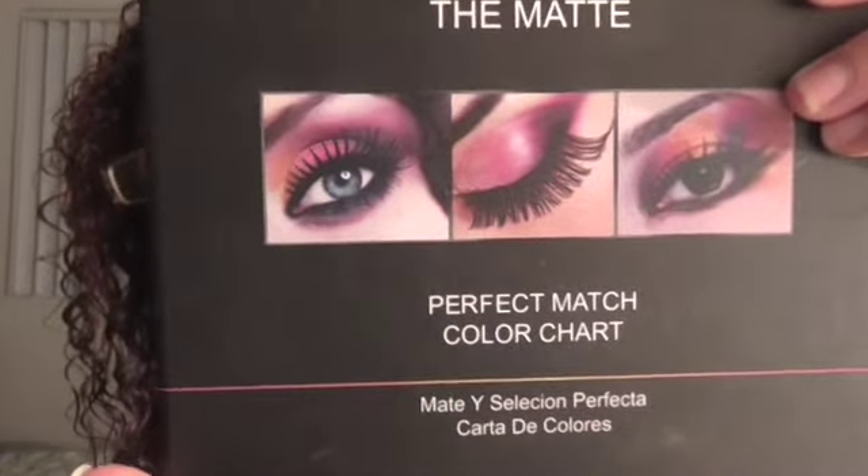My second favorite is something you guys have seen before but it hasn't been in a favorites video yet, so I decided to include it. It is my Italia Deluxe The Matte Perfect Match color chart palette. This is my favorite palette — it's the very first palette I ever got. It has so many colors that are so vibrant and pretty, and I use it for every single makeup look. It was only about eight dollars and it's got like a hundred colors in it, so I love it.